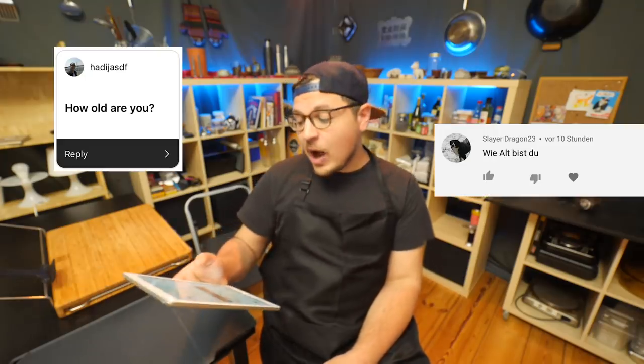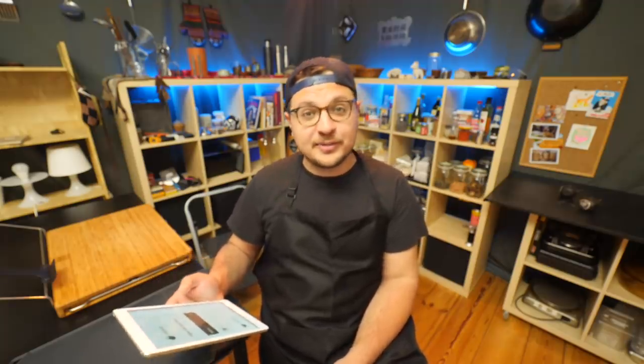Let's start with an easy one. How old are you? I am now 31 — I'll be turning 32 on June 3rd. What languages do you speak? I grew up speaking Russian and German. Then I learned English in school like everybody else, and I studied Chinese in university.